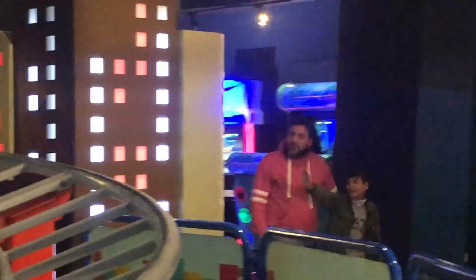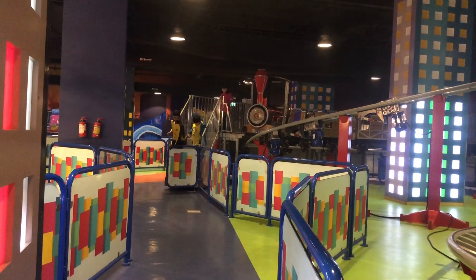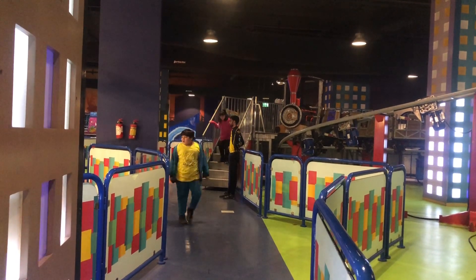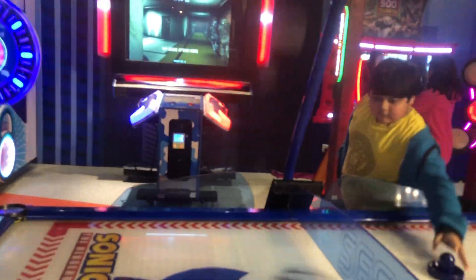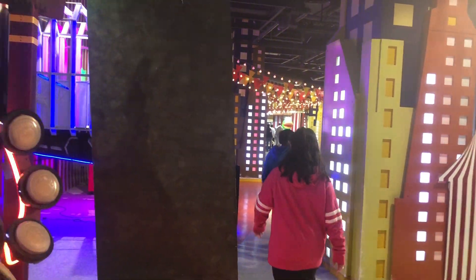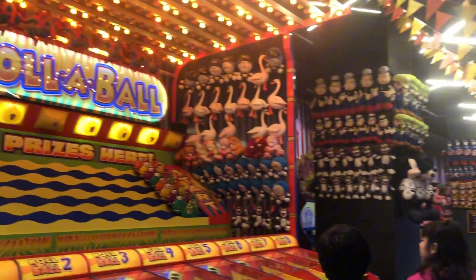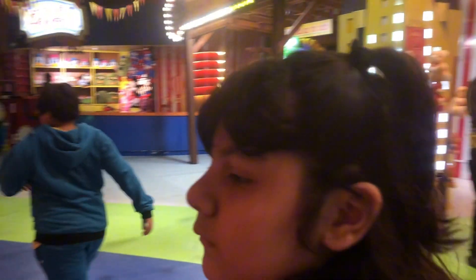You have to like and subscribe, hit the notification bell, and stay tuned for more videos like the other videos I made. Anyways, there's Sonic Sports, punching bags, every sort of game here. It's called the hit the ball game.